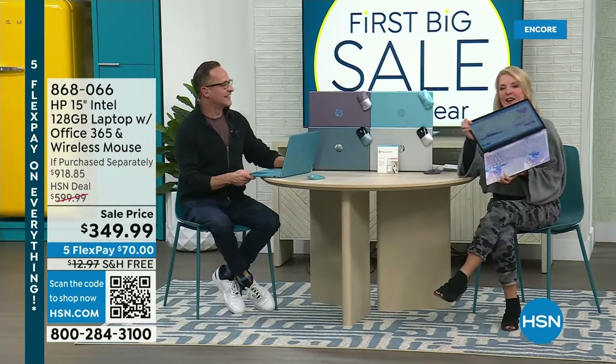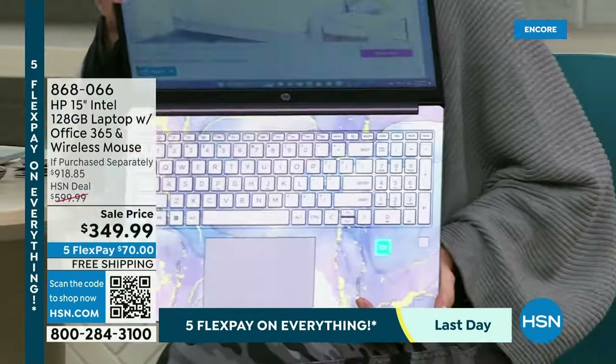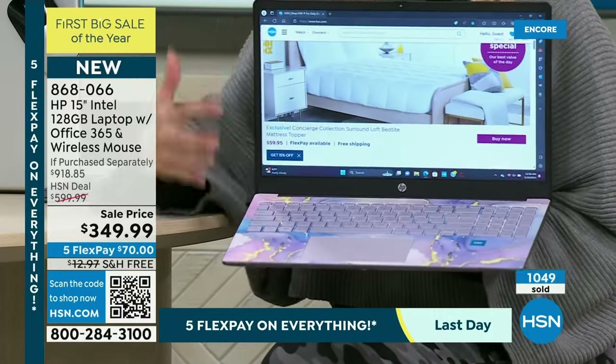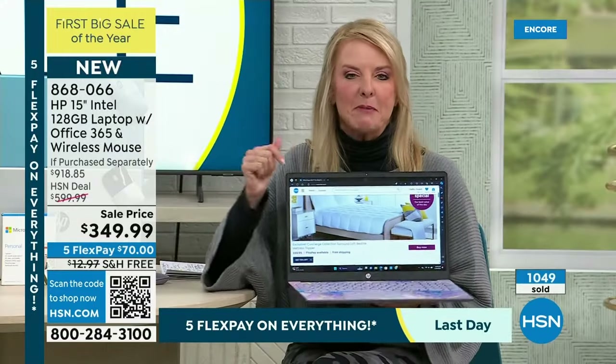We've got a couple hundred left. Aaron Berger is joining me. We are down to a couple hundred left. If you are thinking about getting a new laptop and you want something that's powerful with tons of performance — that wow moment — and you're not spending a fortune, you're in the right place right now.